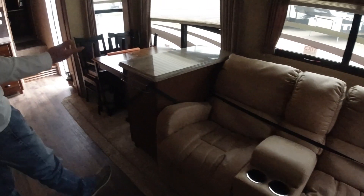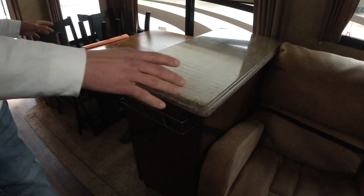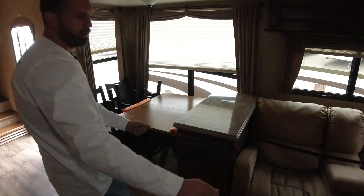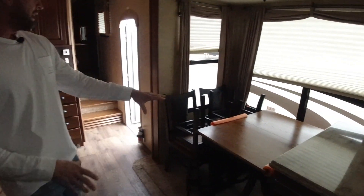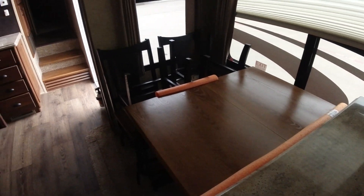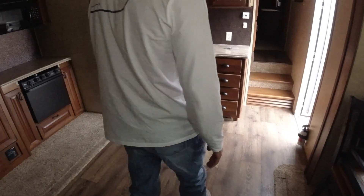This here is a portable island, so everything's still roped in from transport. But this island you can move around in your kitchen area or move it out of the way if you don't want it. You've got a nice little table with four chairs here. This is a nice clean unit — for a 2014, you don't get them this clean.